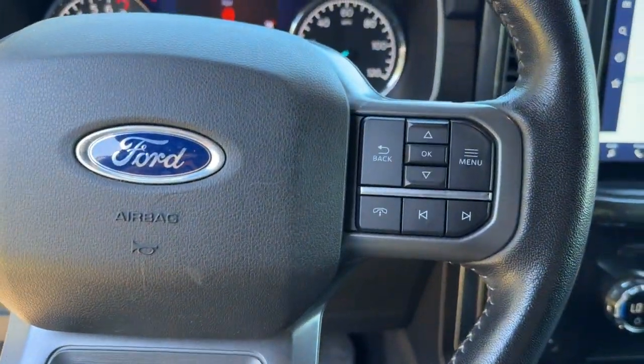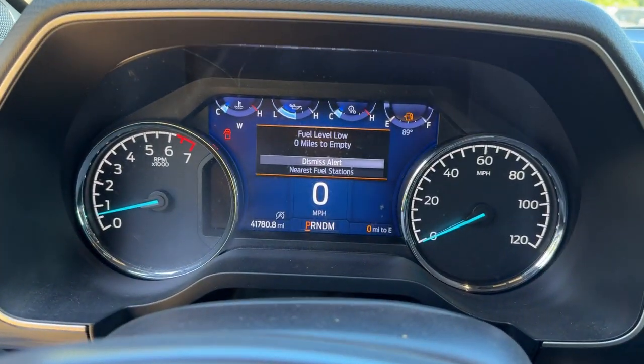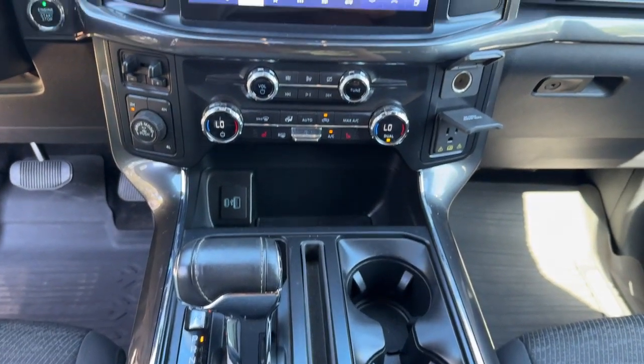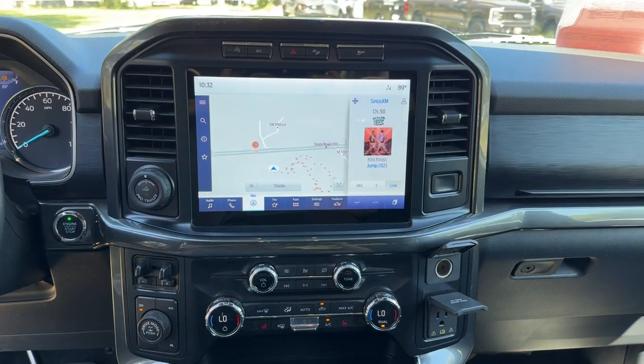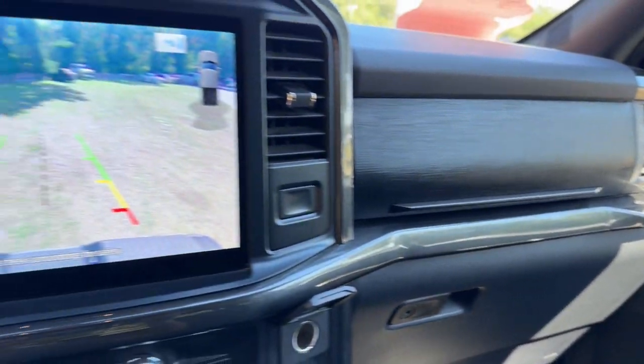These are just some of the great options this vehicle comes with: navigation system, keyless entry, satellite radio, remote engine start, chrome wheels, heated mirrors, backup camera, bed liner, 4x4, and multi-zone AC.